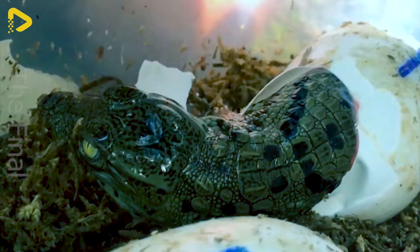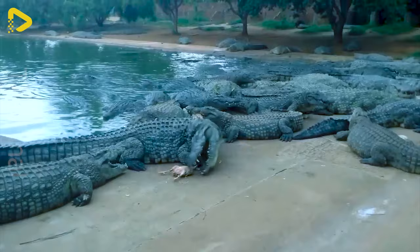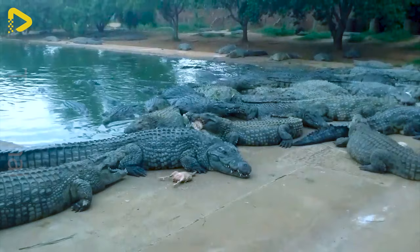Ever seen alligators laying eggs? Those gator eggs are like little beacons signalling their mamas about their impending arrival — they're downright adorable when they're tiny. Here's the crocodile farm I just swung by in South Africa, where I was floored by 14,000 Nile crocs.